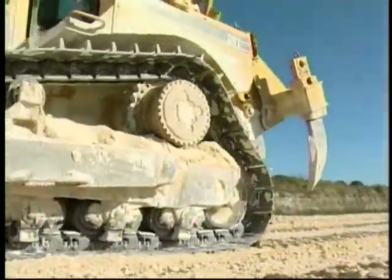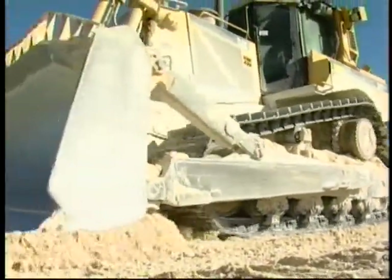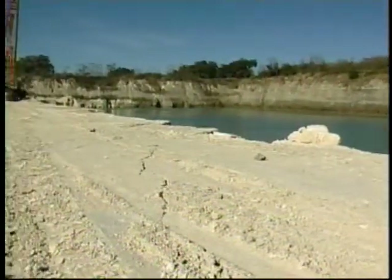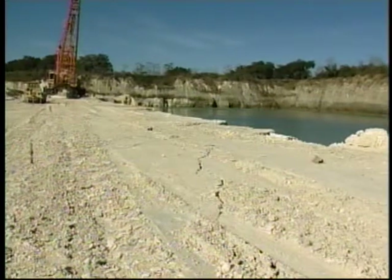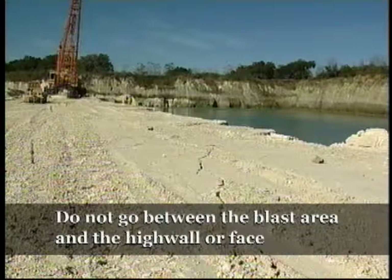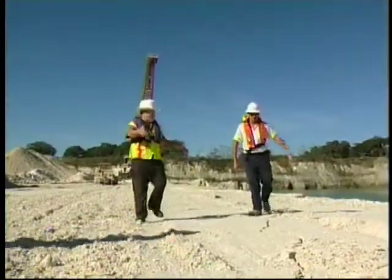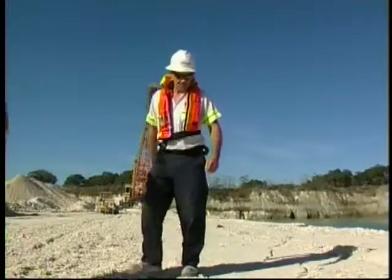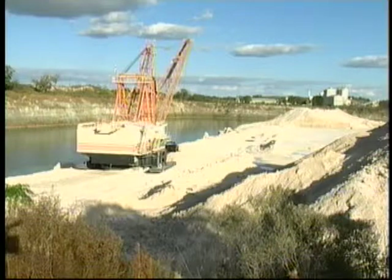Mobile equipment operators must be constantly on the lookout for other vehicles in the area or miners on foot. Whether operating mobile equipment, driving a vehicle, or on foot, no worker should walk or drive a vehicle between the blast area and the high wall or the face that is being mined. A visual inspection must be made of the pad area to ensure that the cracks have been properly filled and that there are no surface abnormalities. Once a satisfactory inspection is done, the drag line may move into position.